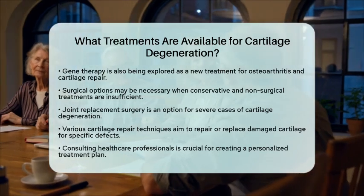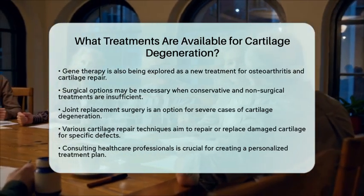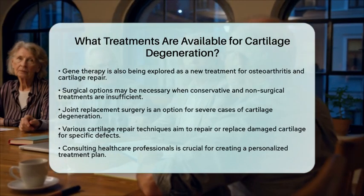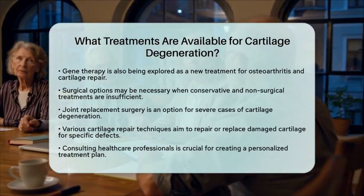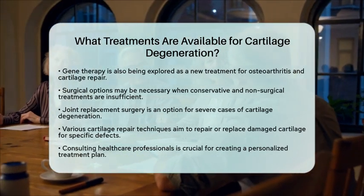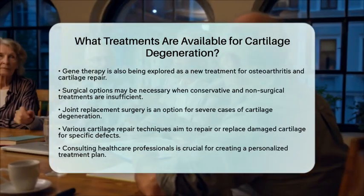It's essential to consult with healthcare professionals to determine the best treatment plan tailored to your individual needs and the extent of cartilage degeneration. While some treatments are well established, others are still being researched.